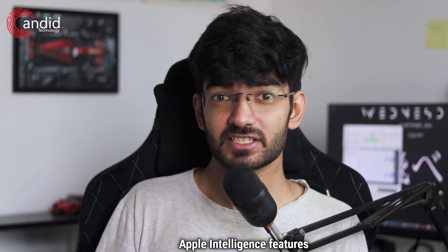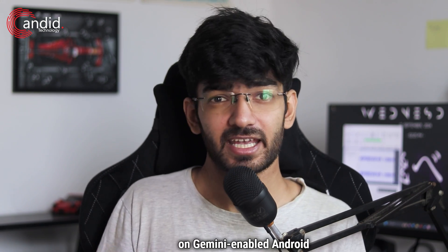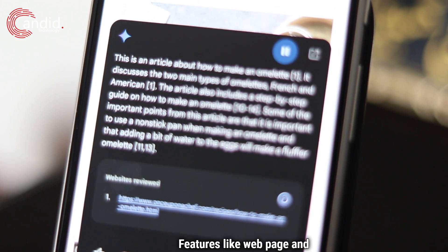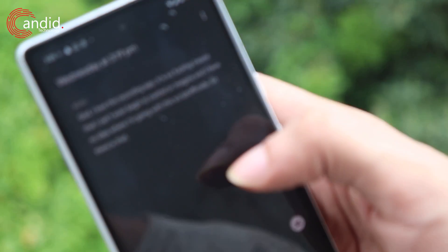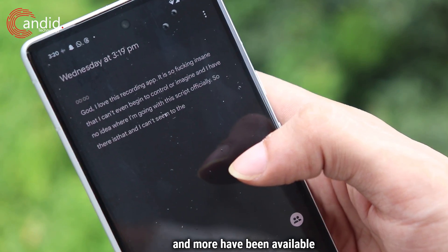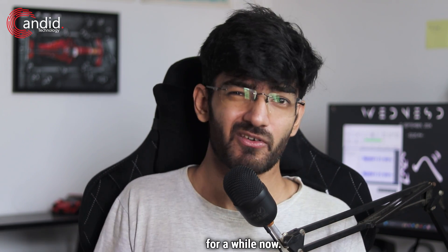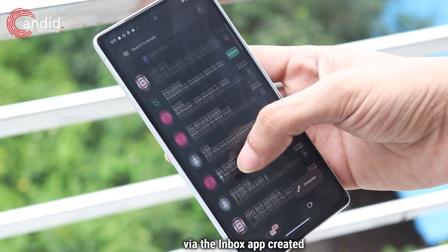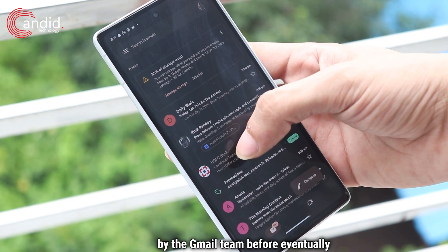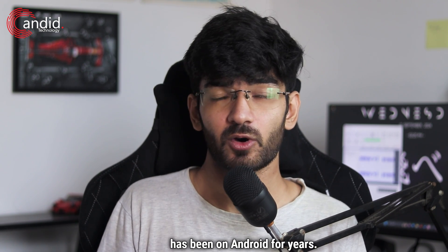The Apple Intelligence features that Apple is boasting about have already been present on Gemini-enabled Android smartphones. Features like web page and email summaries, draft messages, and automatically transcribed audio recordings have been available on Pixels and flagship Samsung Galaxy phones for a while. Mail categorization is another such feature, which launched on Android via the Inbox app created by the Gmail team, before eventually being merged with the main Gmail app — meaning it has been on Android for years.